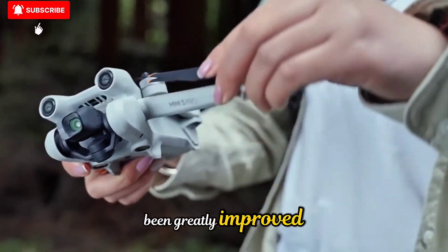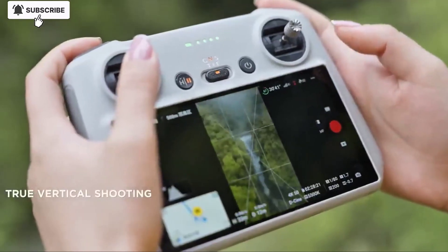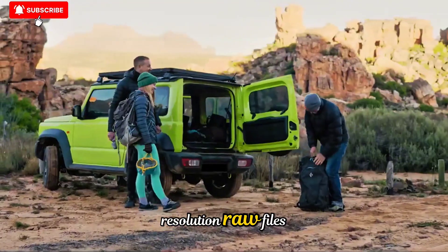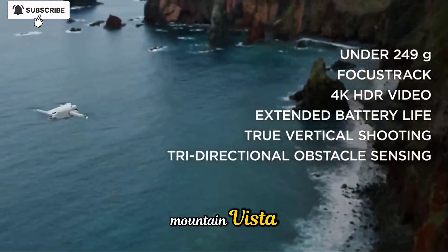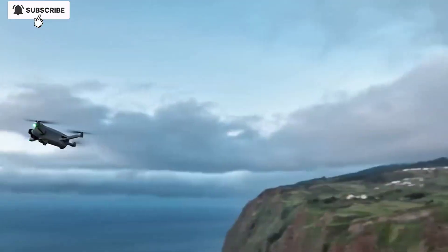Low-light performance has also been greatly improved, with a wider aperture lens that allows more light to enter the sensor, producing cleaner, brighter footage during sunrise, sunset, or even nighttime cityscapes. For still photography, the Neo2 supports higher-resolution RAW files, giving creators maximum flexibility in post-production. Whether you're shooting a sweeping mountain vista or an intricate architectural scene, the Neo2's camera ensures that your vision is captured with stunning fidelity.